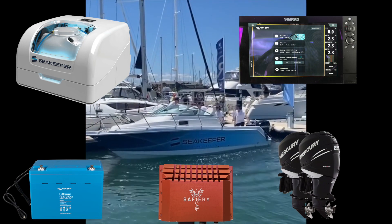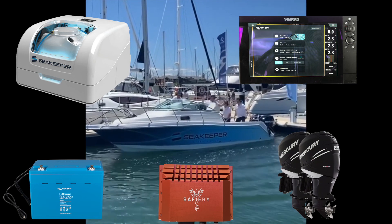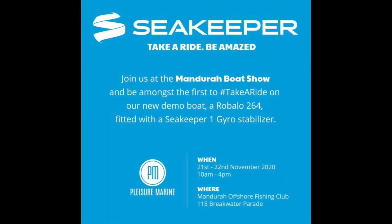All of this is visible on the Simrad glass bridge, so there's no need for any other display to be added to the boat. Take your time, get down to the Mandurah Boat Show and check it out — how good's that!